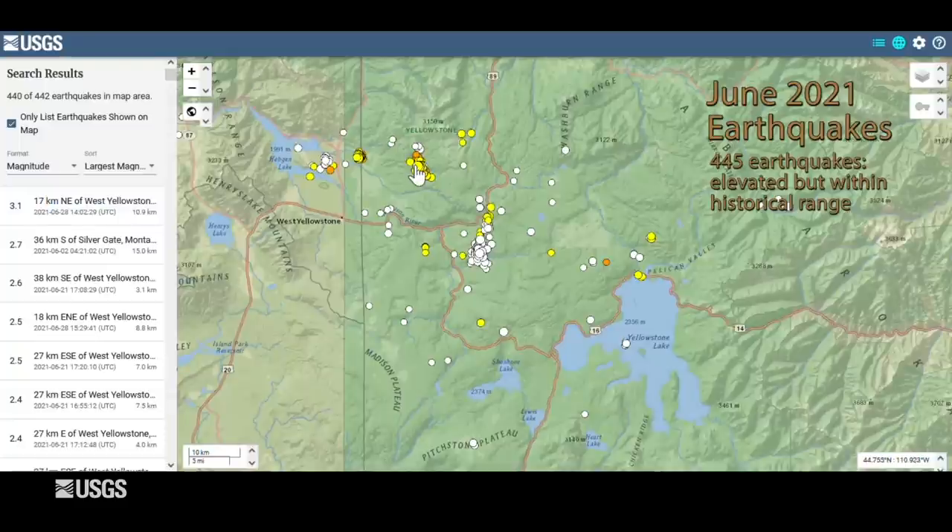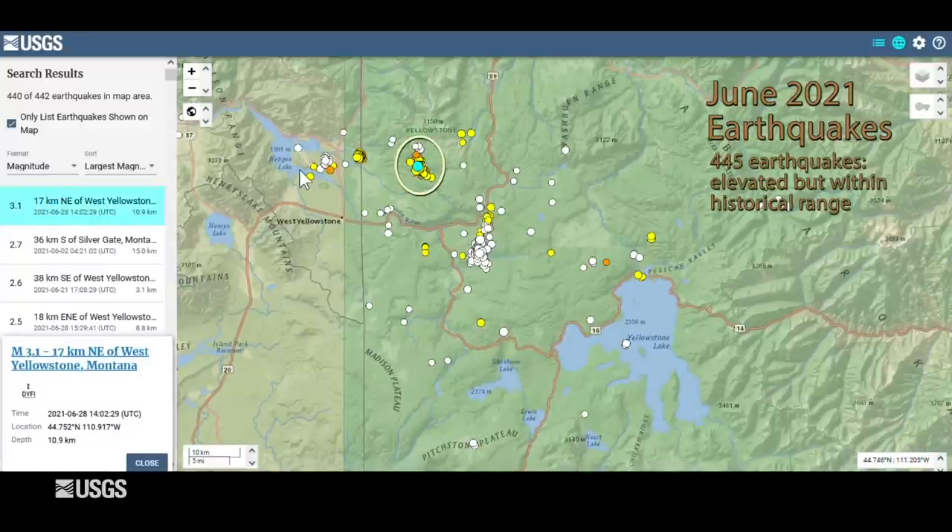The largest earthquake of the month was a magnitude 3.1 that occurred between Norris and Hebgen Lake on June 28th. There were four swarms during the month: one north of Old Faithful just east of Madison with over 150 events; another with 150 events that included the magnitude 3.1, about halfway between Norris Geyser Basin and Hebgen Lake; a swarm just north of West Yellowstone with about 50 events; and a swarm on the shores of Hebgen Lake with 18 events.